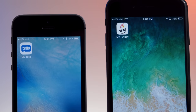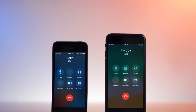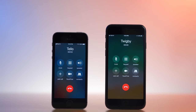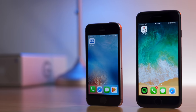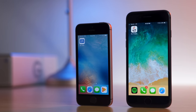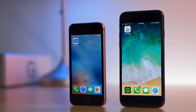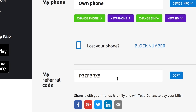So which would you sign up for? Let me know in the comments section down below. I'll have links to both carriers in the video description in case you're interested in seeing their plans or learning more about their services. As a disclaimer, the links are affiliate links — using my links to sign up helps support the channel at no cost to you. And feel free to use my Tello referral code P3ZFBRX5 for $10 of account credit.